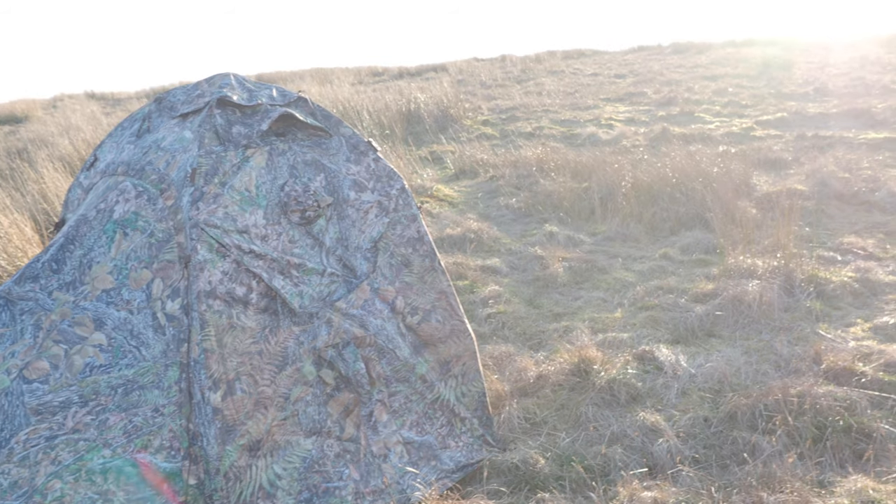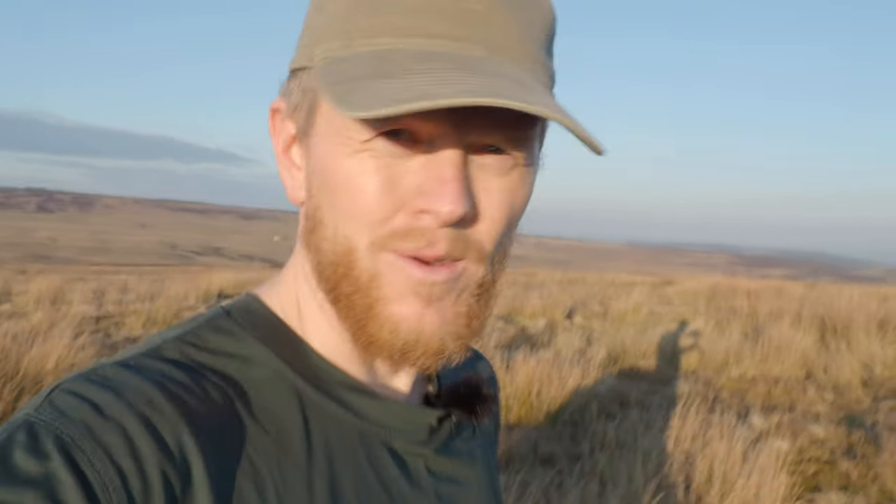The hide is up and I'm ready to go. I'm not going to cook around here because sometimes the grouse can come back in the evening or at other times. I don't want to spend much time on the outside of the hide, so I'm going to take my cooking gear just a little bit over there and cook there tonight, then come back here when I go to bed.